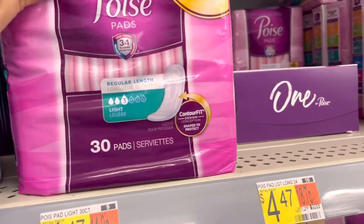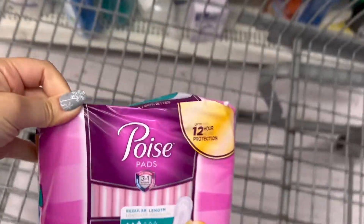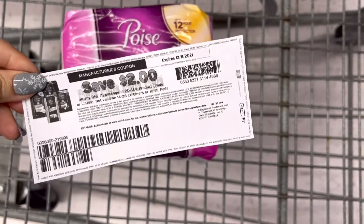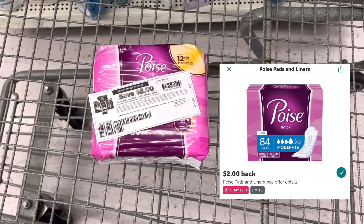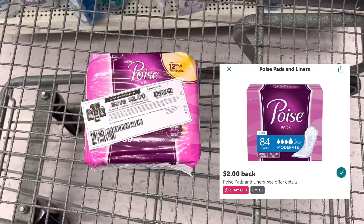Next I'll do a repeat deal on the Poise pads. It's actually five dollars and 24 cents at this store. I'm going to use a two-dollar printable coupon that I printed from coupons.com, so that will lead me to pay three dollars and 24 cents. Submit to Ibotta for two dollars back, making the final price a dollar and 24 cents.